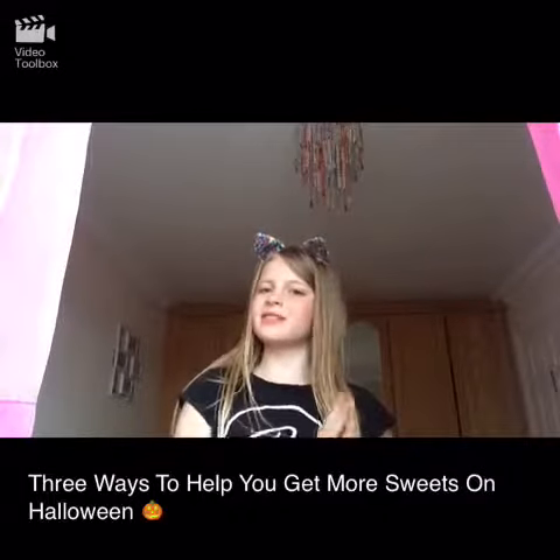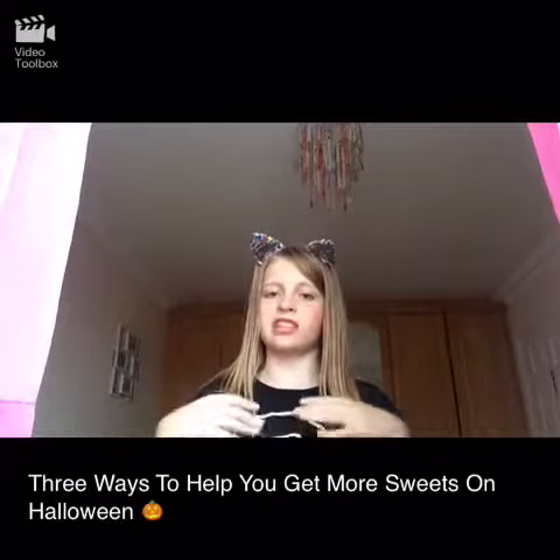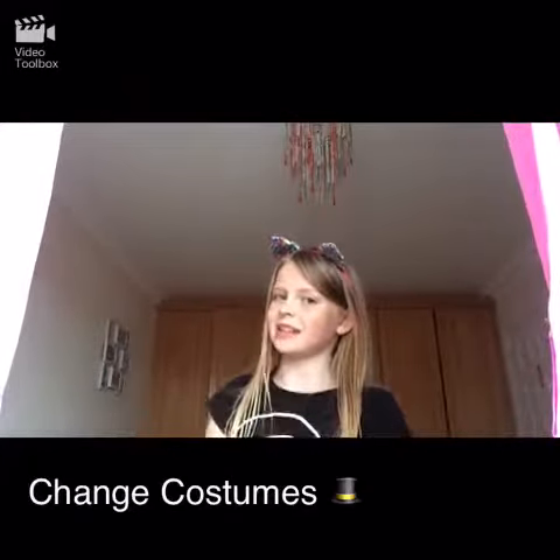Hi guys, welcome back to another video! Today I'm showing you three ways how to get more sweets or candy on Halloween. Anyway, let's get started. So the first way to get more candy or sweets on Halloween is...